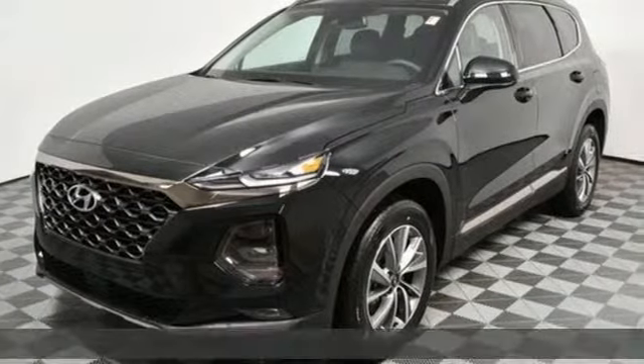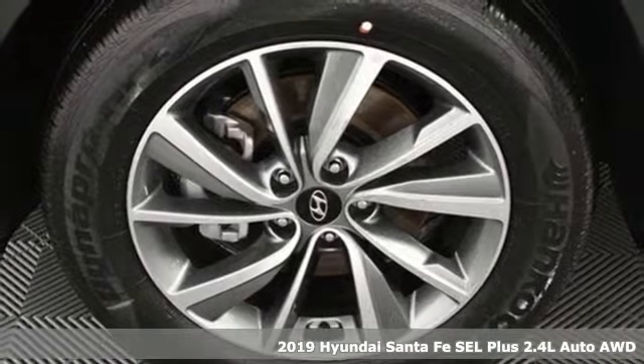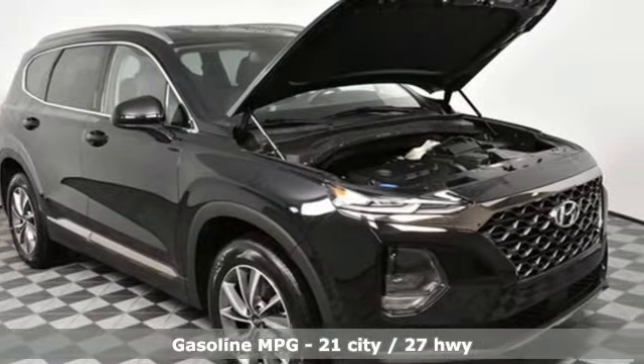Here's a 2019 Hyundai Santa Fe. Comfortable for people, spacious for cargo, and styled to lift standards. You'll look forward to every drive with features like these.